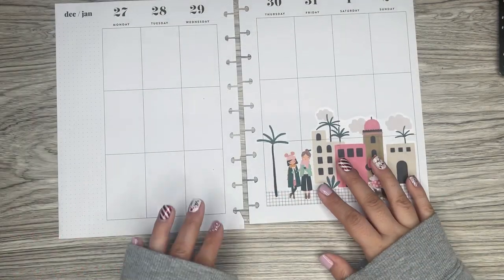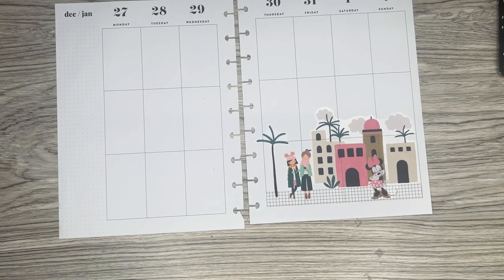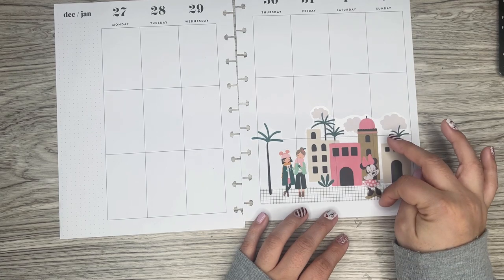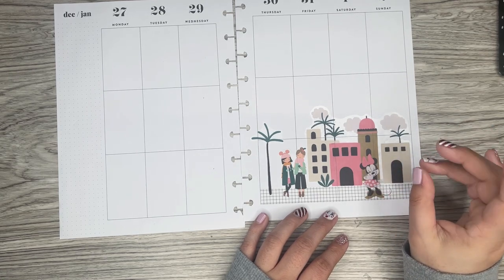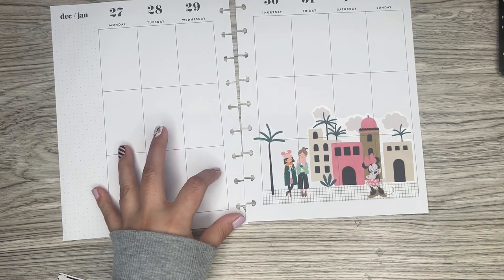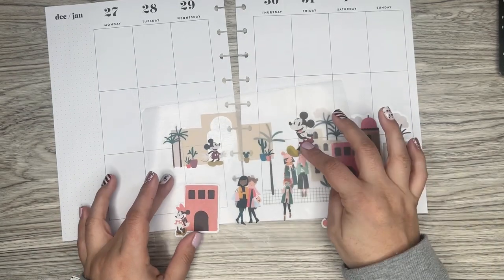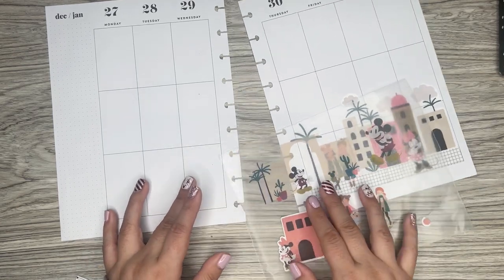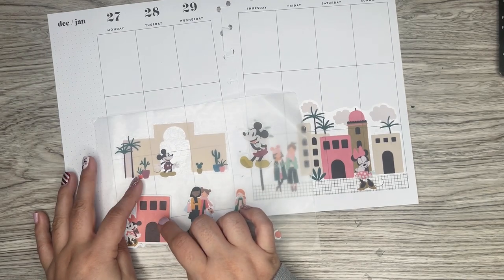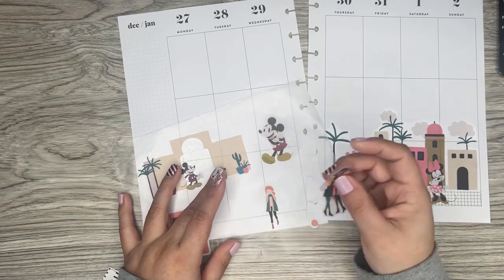That came out super cute. The other side I'm not sure on yet. This was pretty easy since I had this big scene. I feel like the Minnie worked proportion-wise with these girls. For whatever reason, I don't have anything with Mickey. I want to put Mickey on this side of the page. I pulled this Mickey because I feel like his size is good — the other one is too small. I like this building, and I like this building too, but I'd have to cut Minnie out. I'll have to do some sticker surgery.